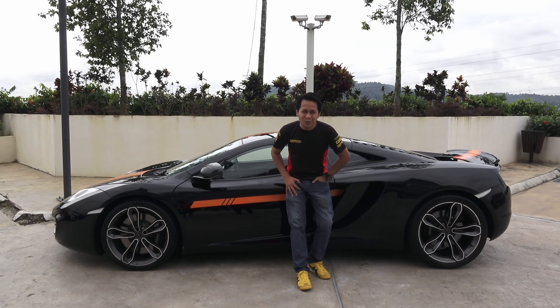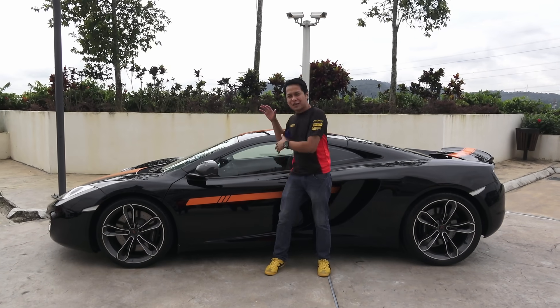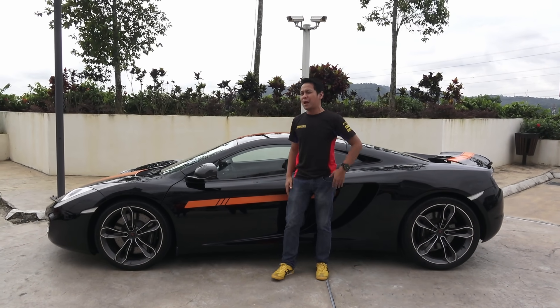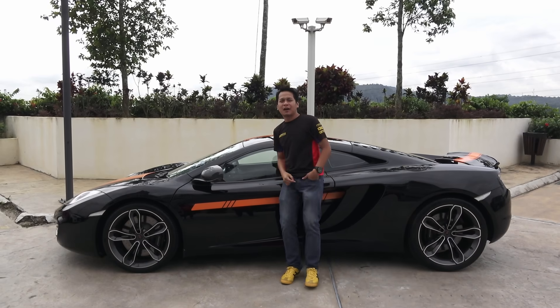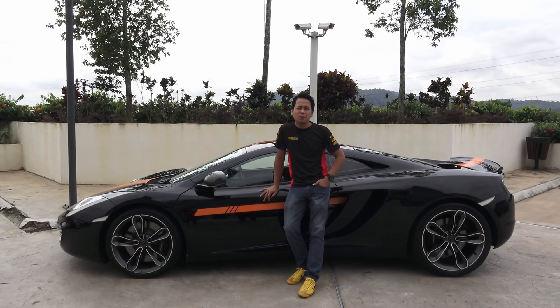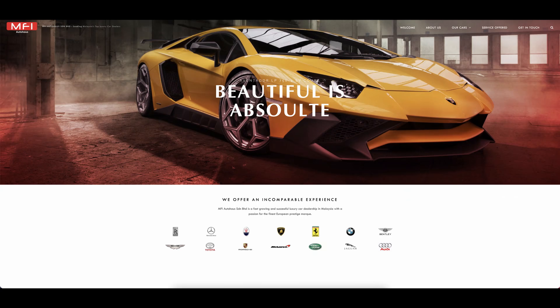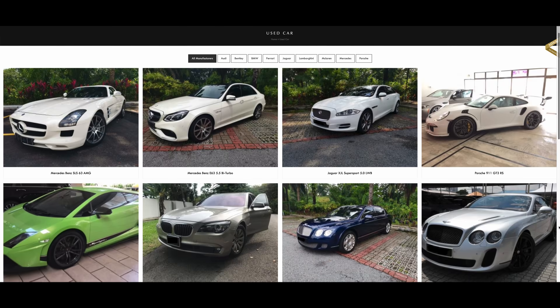Hai, Assalamualaikum semua. Apa khabar bersama saya? Sekali lagi, CarDoc. Hari ni kita nak bawa kereta McLaren MP4-12C. So kalau korang nak sewa kereta ni, korang boleh pergi ke website MFI Autohouse. Korang nak beli pun boleh, korang nak sewa pun boleh.